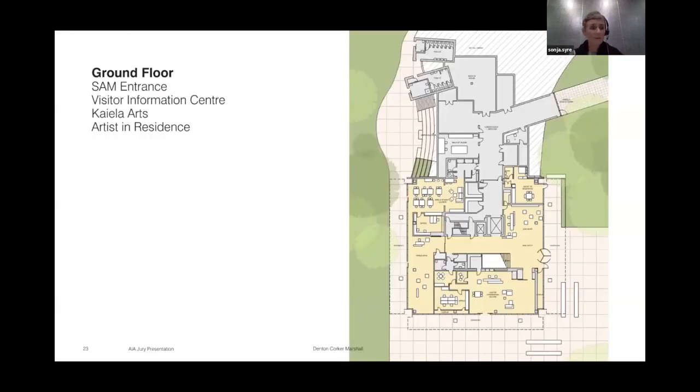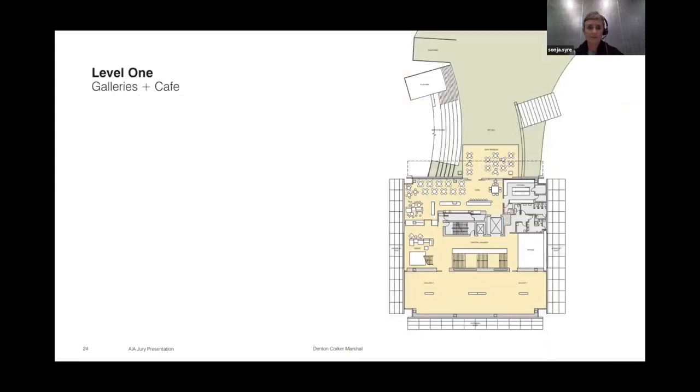A quick look at the floor plans. On the ground floor, the entrance is on the right, with the reception area for SAM. The Visitor Information Centre is on the south, Keela Arts on the west connecting to the lake. On the north, we've cleverly concealed all of the loading and quite a bit of plant under an art hill, with the entrance to the café above the art hill.